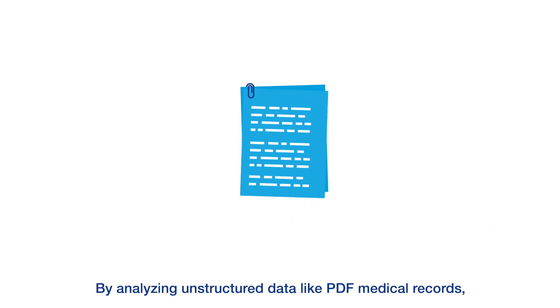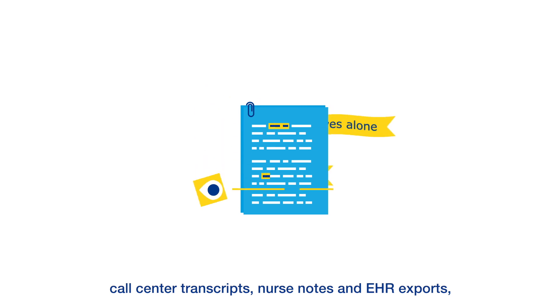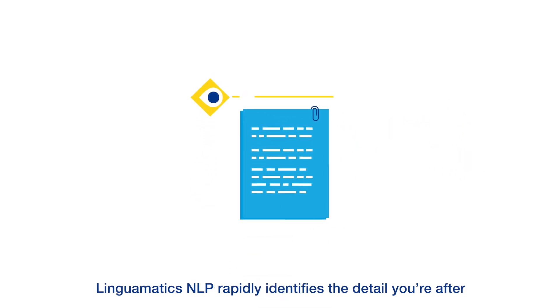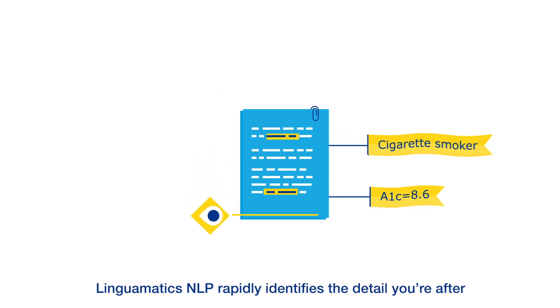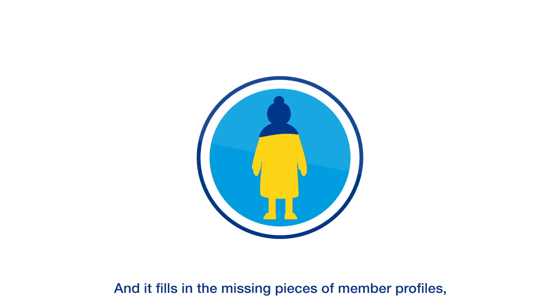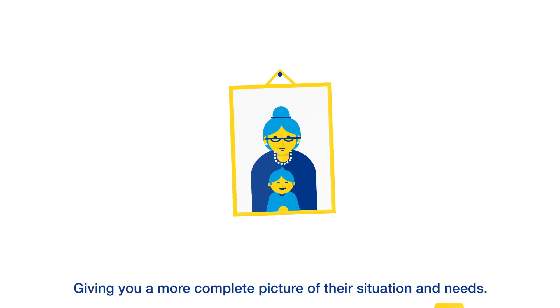By analyzing unstructured data like PDF medical records, call center transcripts, nurse notes, and EHR exports, Linguamatics' NLP rapidly identifies the detail you're after in a matter of seconds, and it fills in the missing pieces of member profiles, giving you a more complete picture of their situation and needs.